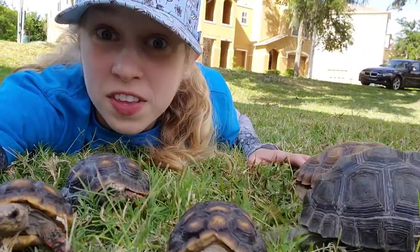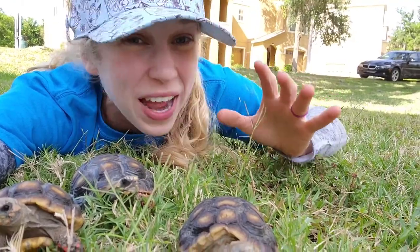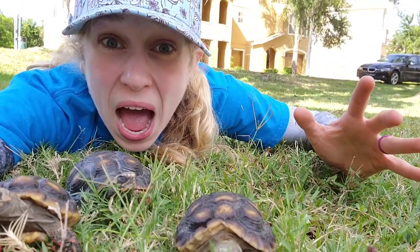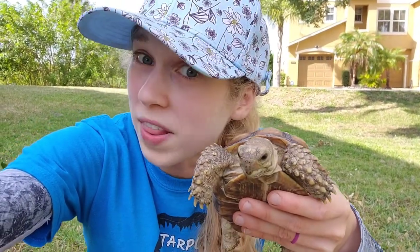Welcome one and all to the event of the century. It's the one, the only, Baby Tortoise Race 2021! Today and today only on this very special episode of Pages Planet, we will be finding out once and for all which species of baby tortoise is the fastest. Let's meet the contenders!